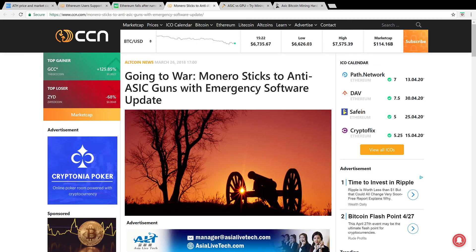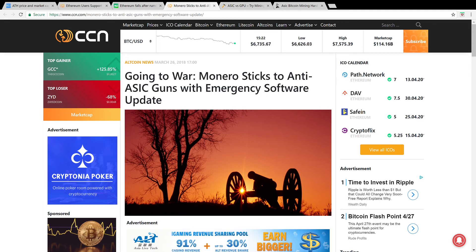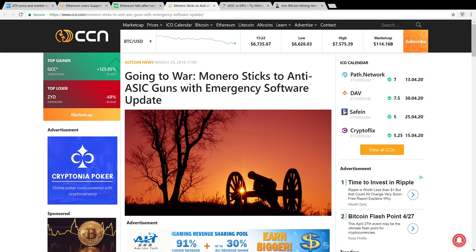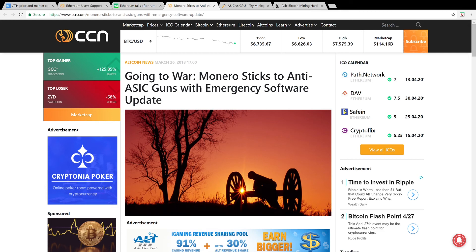According to an article at ccn.com — I'll have the link down below — titled "Going to War: Monero Sticks to Anti-ASIC Guns with Emergency Software Update," just like Ethereum, it was announced that Bitmain had an ASIC miner being developed for Monero. Monero responded with an emergency software update to render that ASIC useless, and it seems like Ethereum may do the same thing.